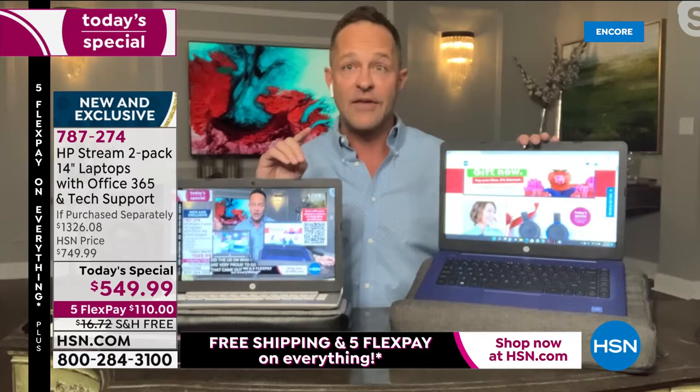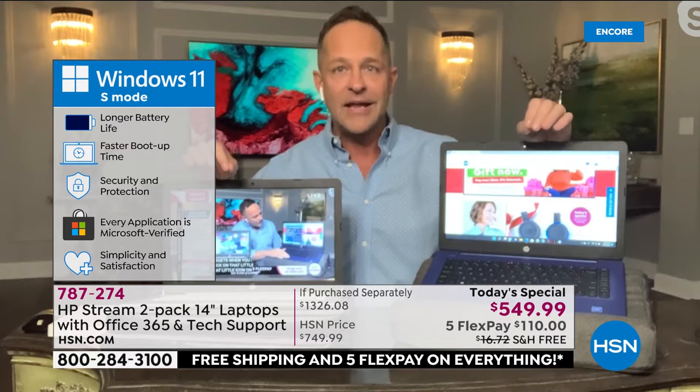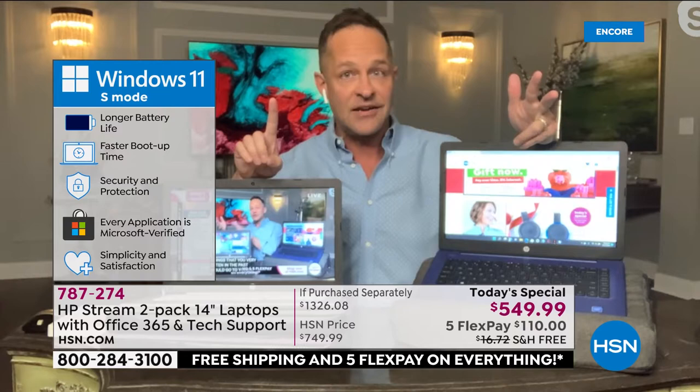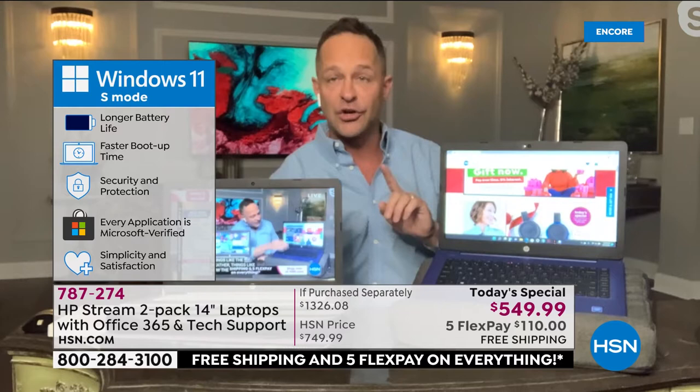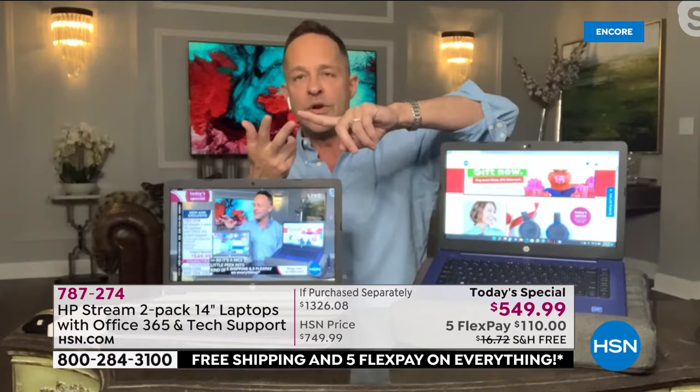Windows 11 in S Mode means this is the safest Windows computer you can buy anywhere in the world. Longer-lasting battery, faster boot-up, and security and protection are key. Every application is Microsoft-certified. With S Mode, this computer cannot catch a virus — simpler, safer, and more satisfying. Number three: Microsoft 365 is included.